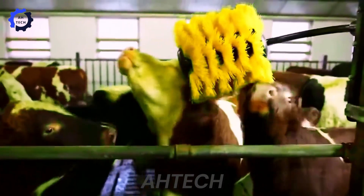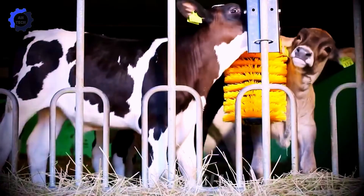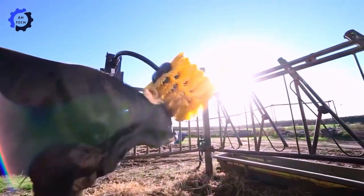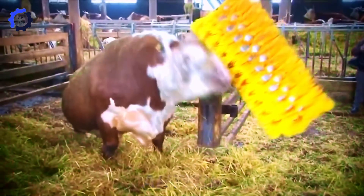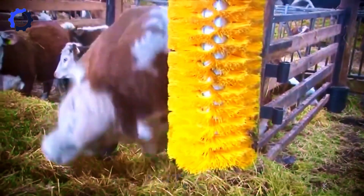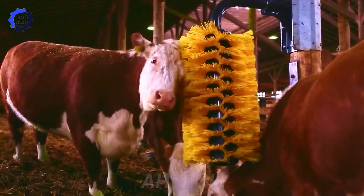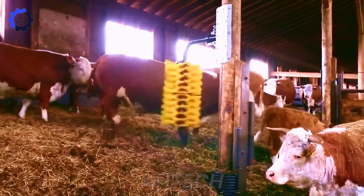The cow convenience brush — a revolutionary agriculture technology product designed to improve animal health. This rotating body brush not only provides comfort, but also promotes better health for cows by improving circulation and reducing stress.